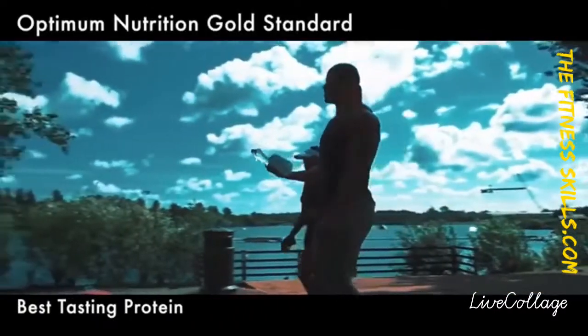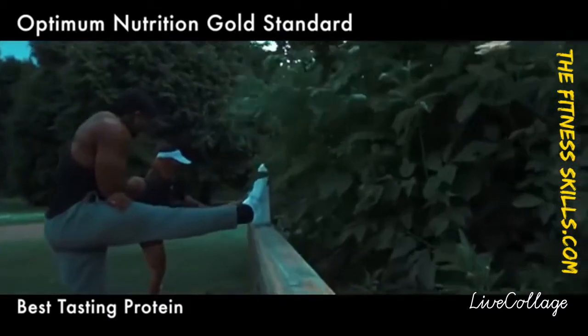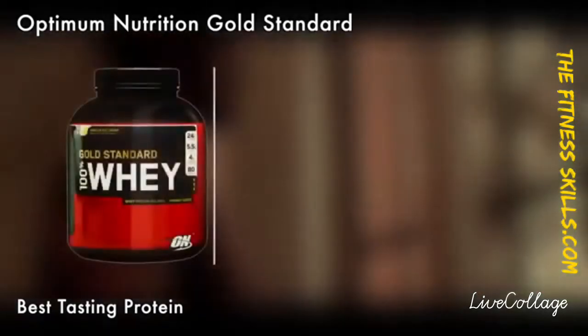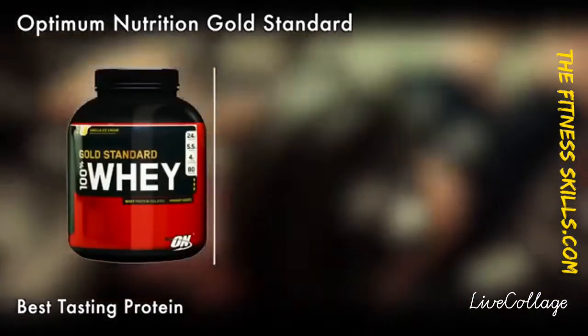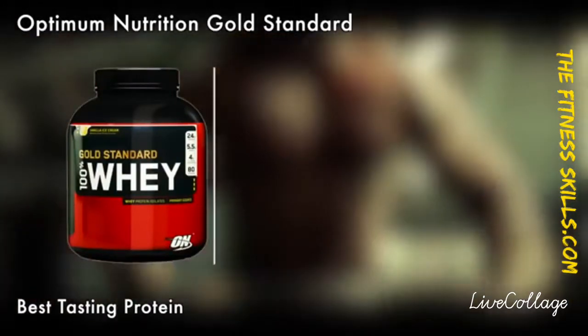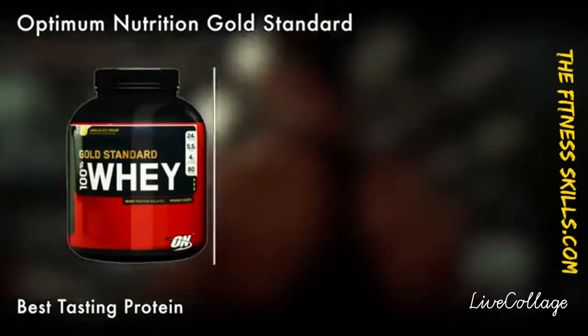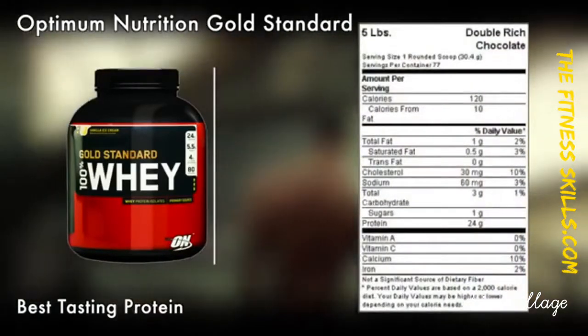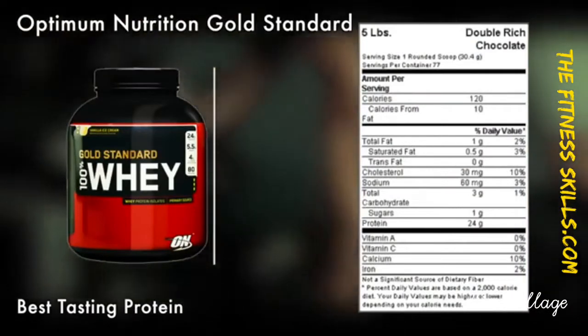Next on our list is the Optimum Nutrition Gold Standard 100% Whey Protein Powder. The Optimum Nutrition Gold Standard 100% Whey needs no introduction — it has been a best-seller for more than a decade now. It has the highest selling protein powder in the international markets because of its effectiveness and its flavors.